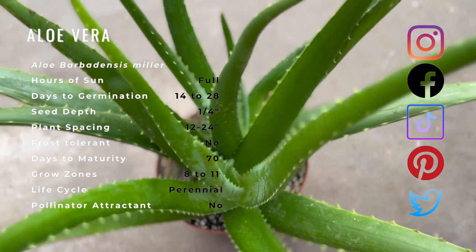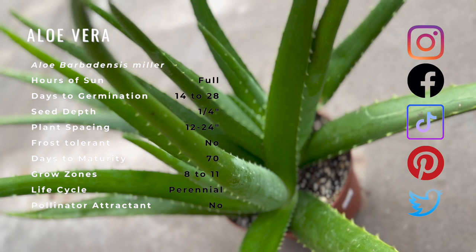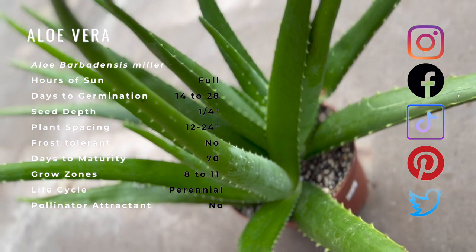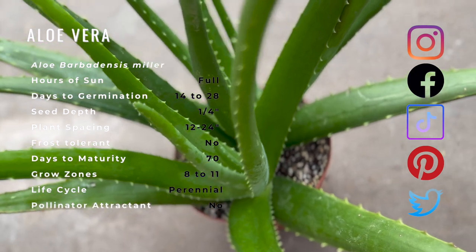It also contains the minerals calcium, sodium, iron, magnesium, and copper. Aloe contains compounds called anthraquinones, which provide anti-pain, antioxidant, and antiviral benefits.